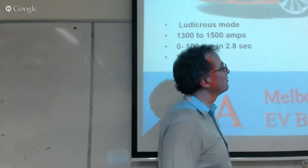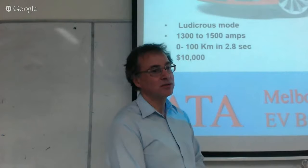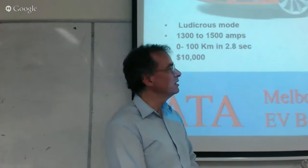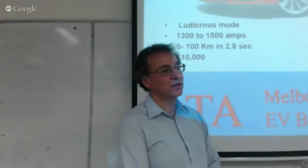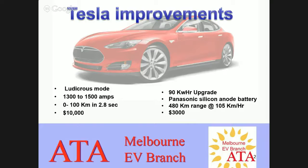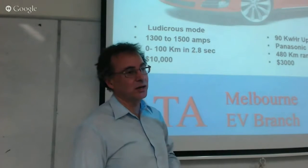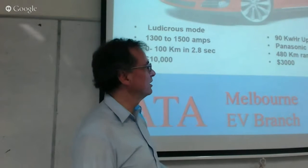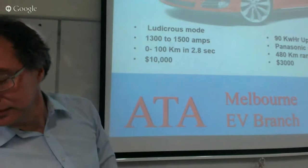The other upgrade they announced is they've gone to 90 kilowatt hours in their battery. The previous one was around 82 kilowatt hours, so it's a slight increase in capacity. The battery is the same size and the same weight, but Panasonic is now using a battery that has silicon included in the anode. Silicon gives more charge capacity when added to the anode, though it's not a pure silicon anode — they're still playing around with the battery chemistry trying to improve capacity and performance. I thought Tesla may have gone to LG like many other companies, but no — they're still using Panasonic batteries. For another three grand more, you'll get a 480 kilometre range at over 100 km/h, which is best in class.